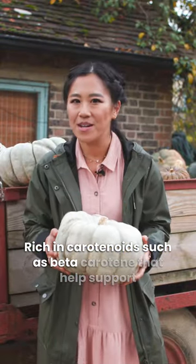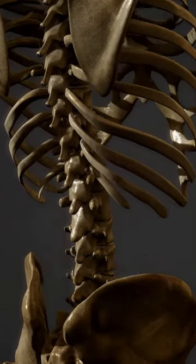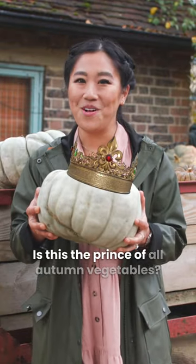Rich in carotenoids, such as beta-carotene, that help support healthy eyes, skin, teeth, and bone growth, but also the vitamin A prevents and heals infection. Is this the prince of all autumn vegetables?